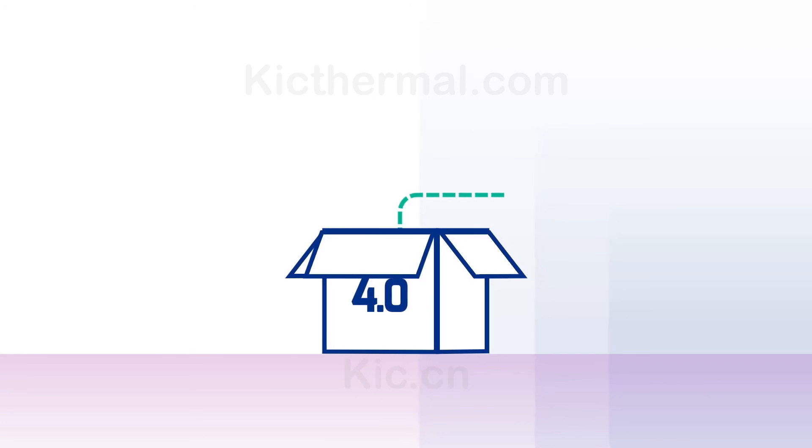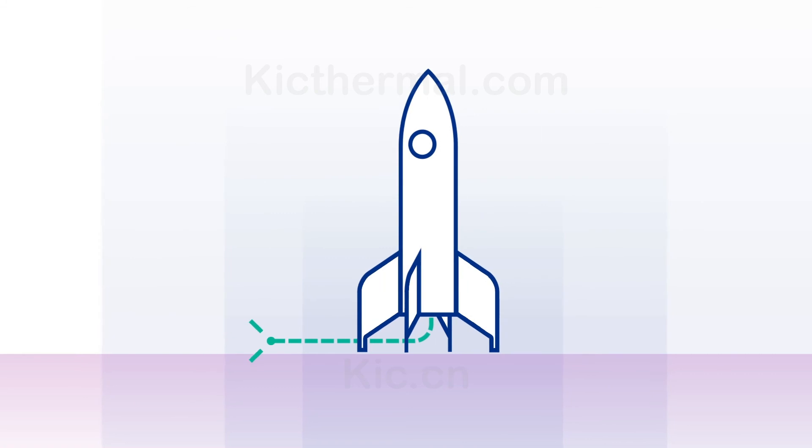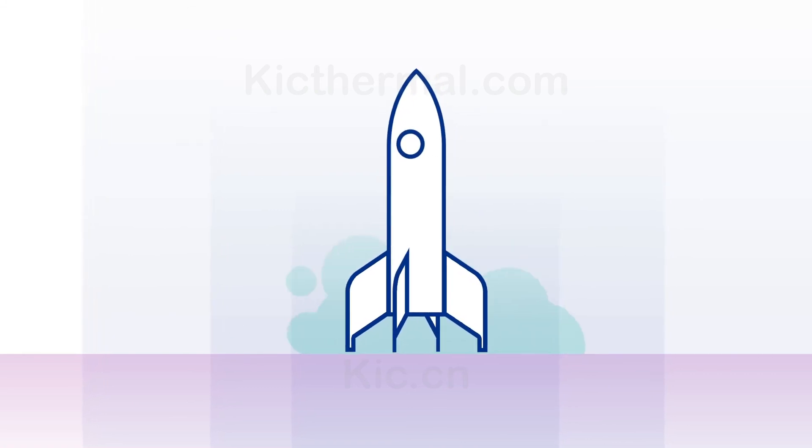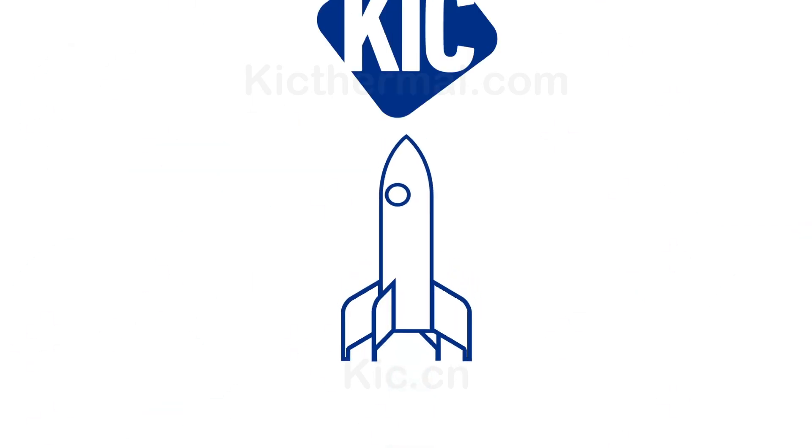The KICKS Smart Factory Starter Kit is a low-risk mini Industry 4.0. It will allow you to discover the right path, and after its implementation, you'll be ready to scale on a larger Smart Factory project.